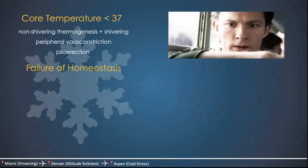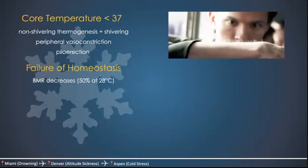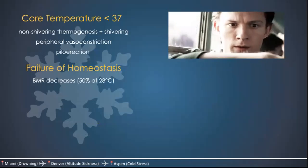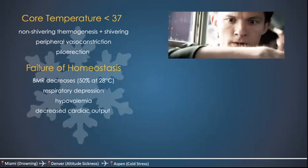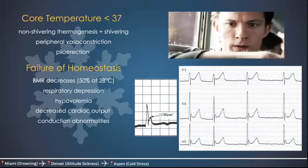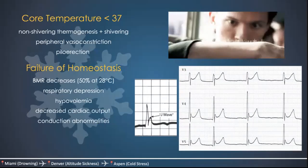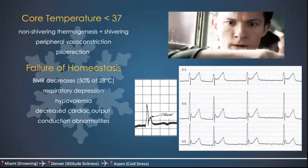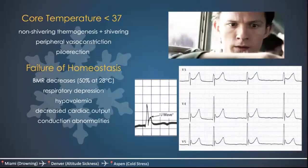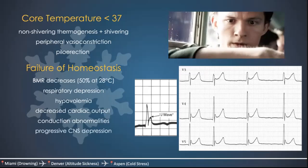If you see J-waves on the ECG, pictured here on the slide, the patient definitely has pretty bad hypothermia. Once temperature drops below 28°C, V-fib becomes very likely — the patient could essentially just die. There's also progressive CNS depression: every fall of one degree Celsius produces a six to seven percent decline in cerebral blood flow. You can classify hypothermia as mild, moderate, or severe. Shivering stops at approximately below 32°C — that's when you really need to take notice. Loss of consciousness occurs after 28°C, and vital signs are lost around 24°C. After that, the patient most likely won't make it.